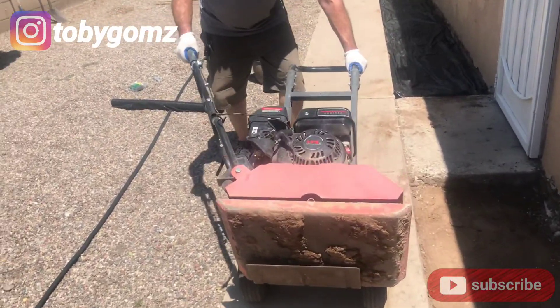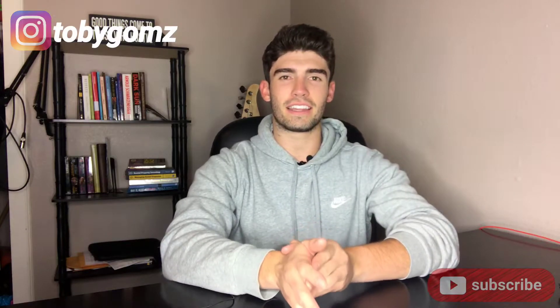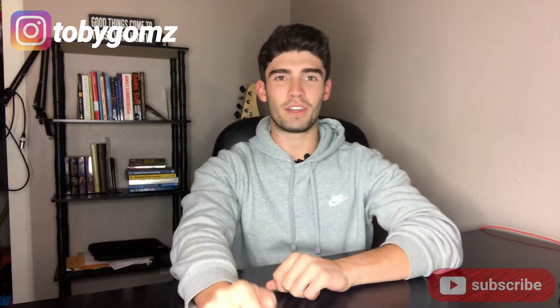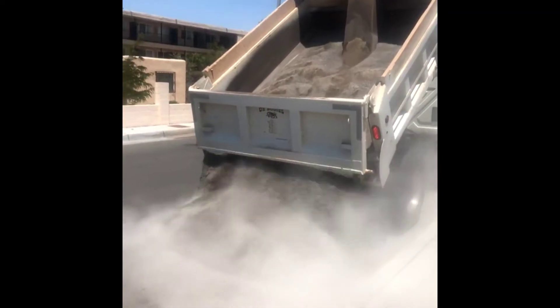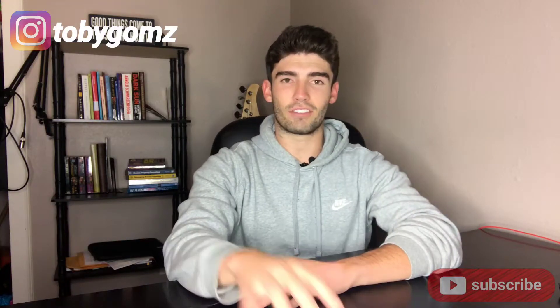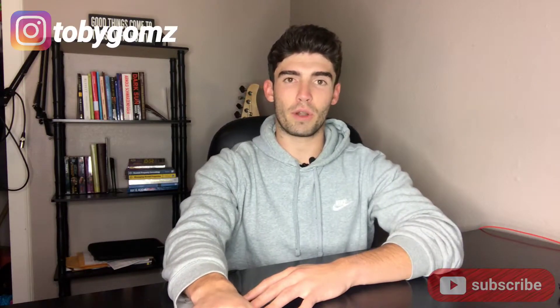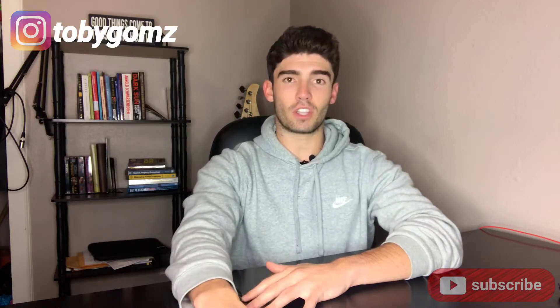Once the weed barrier was installed, it was time for the crusher fines. Crusher fines are a very inexpensive landscaping option — you can either shovel them into your truck yourself or have a truck come dump them at your property and wheelbarrow them in. We did a combination of both, and overall it was still pretty inexpensive for the amount we needed.